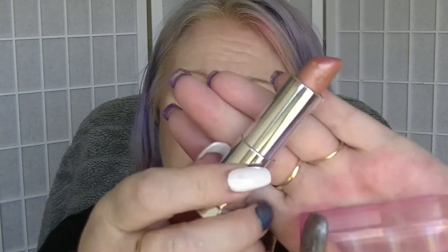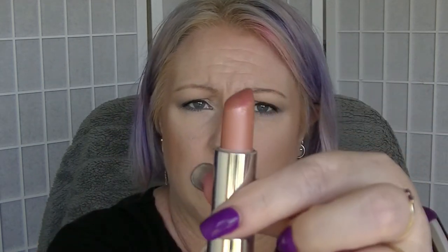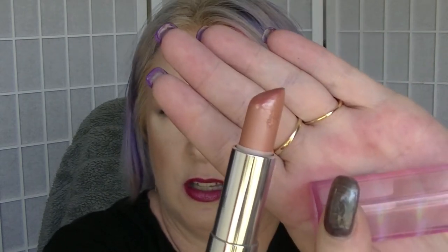The next one is Beige Rose from Maybelline, which is just a nude lipstick. This hasn't changed from last time. I think I wore it like once, but I was focusing on a lipstick that's in a different project. If you've been watching my videos, you know that with my lip service one, I focus on a couple from a project, and it was one of the other ones.